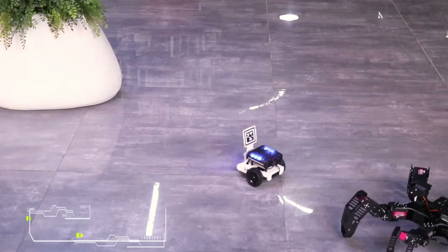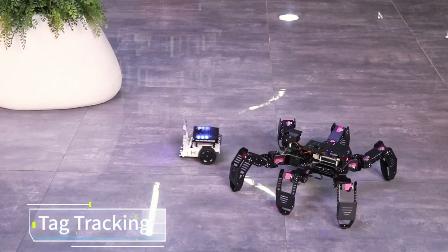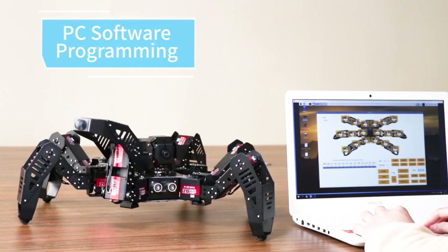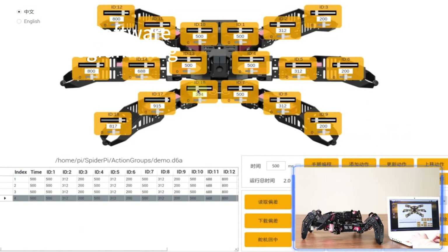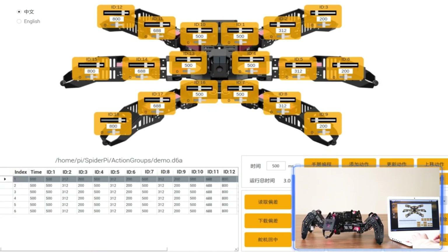The graphical PC software lets you adjust robot action groups and servo orientations. The informative and fun SpiderPie robot can inspire your ideas. Anyone interested in AI, vision and robots can use it.